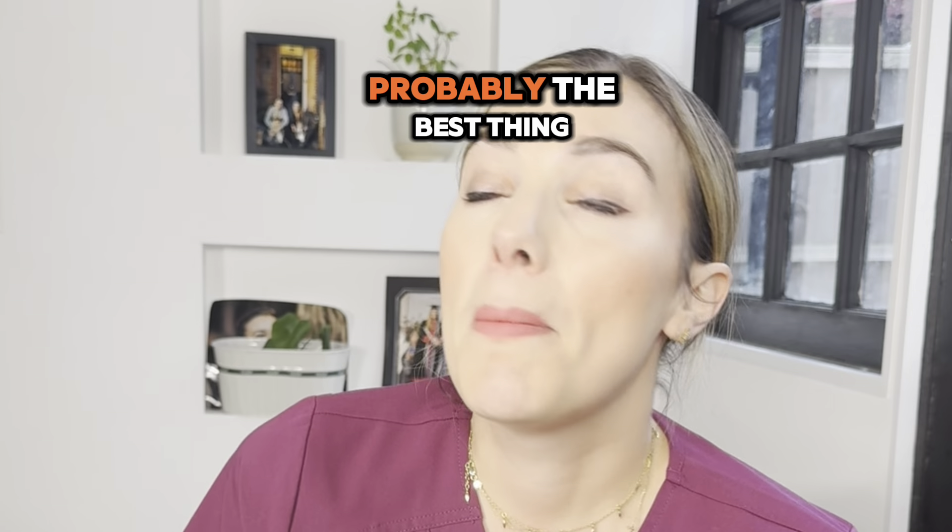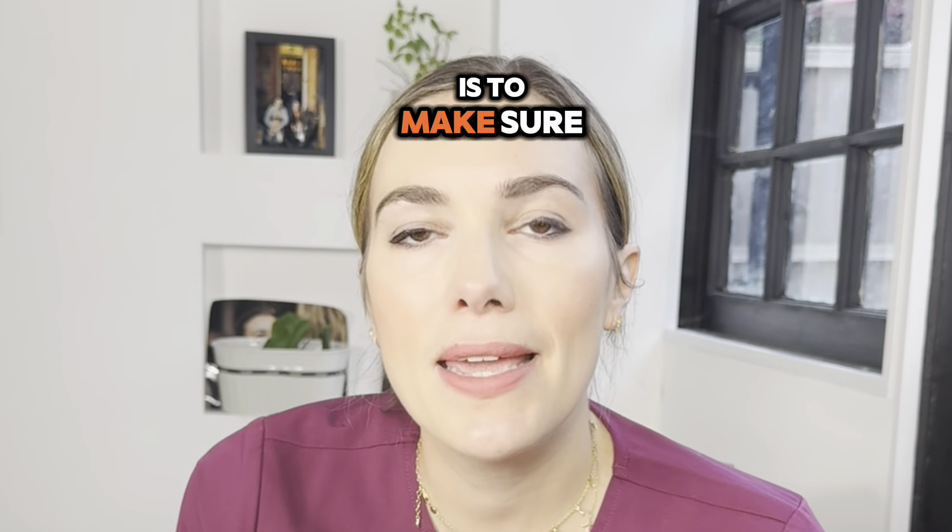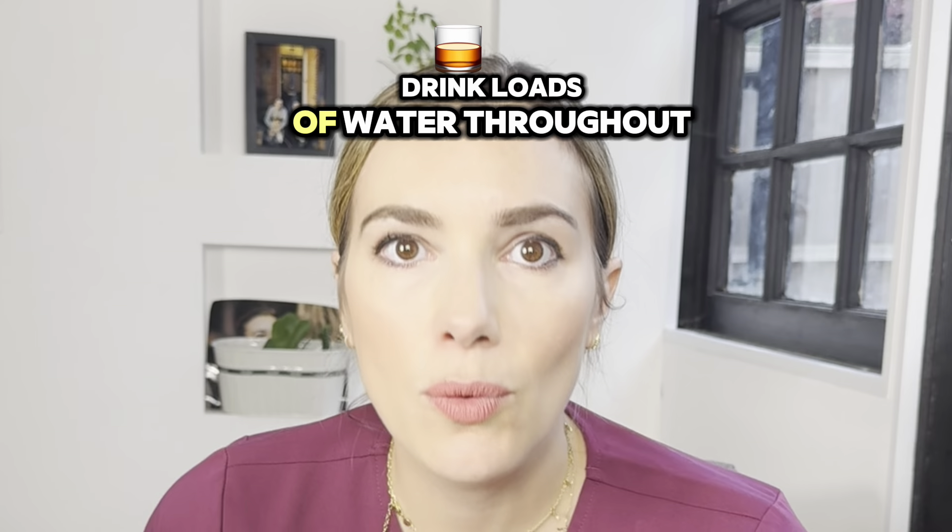Five, stay hydrated. Probably the best thing that you can do for increasing your milk volumes is to make sure that you're well hydrated. Drink loads of water throughout the day.